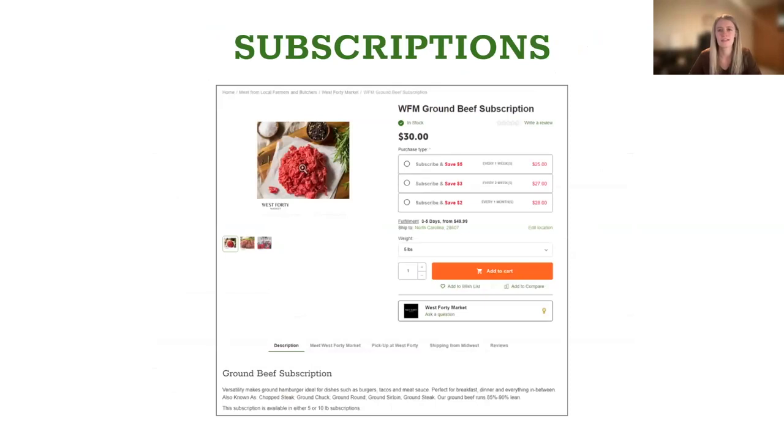Subscriptions — yes, we do offer them. You can offer flat discounts like you see here, or discounts by percentage. Anything that you think you want to offer with a subscription, we have kind of tried it all, so these are available as well.